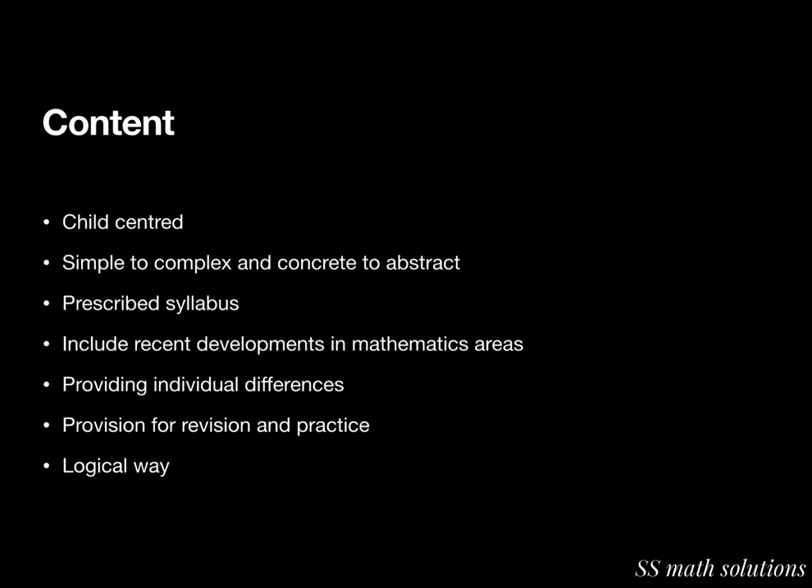The answers given at the end of each section should be correct. It should include recent developments in mathematics. It should provide for individual differences, with sufficient provision for revision and practice, and stimulate initiative in students. It should facilitate the use of analytic, synthetic, inductive, deductive, problem-solving, and heuristic approaches for teaching.